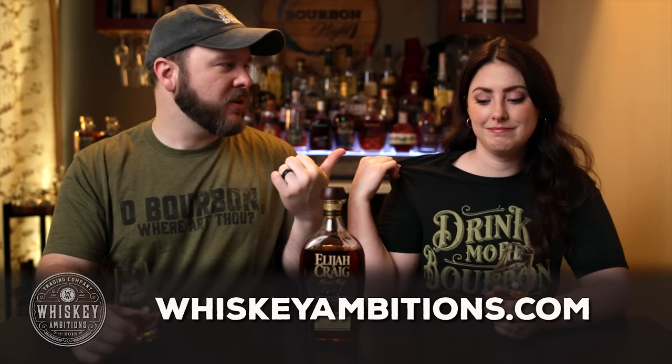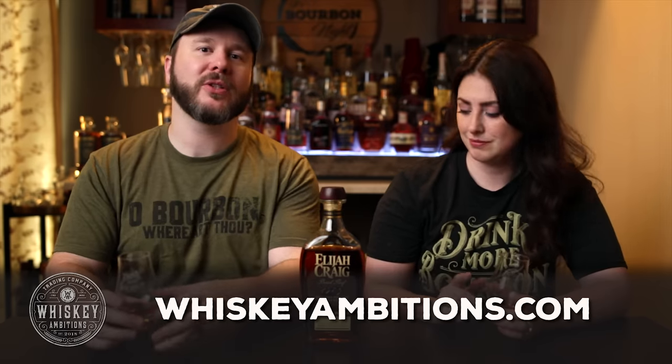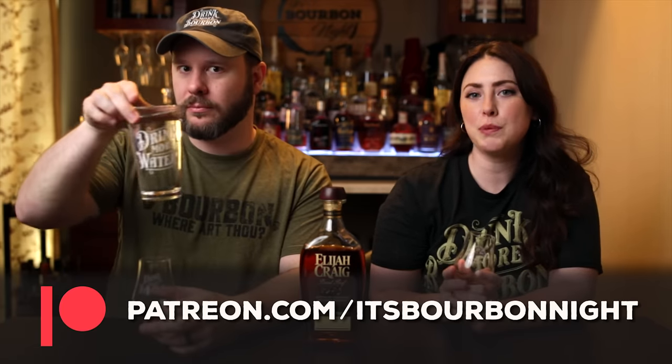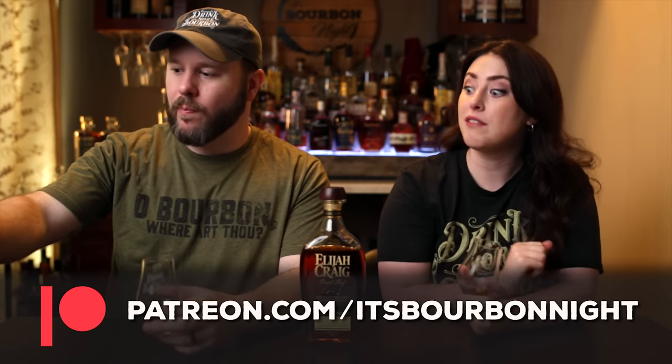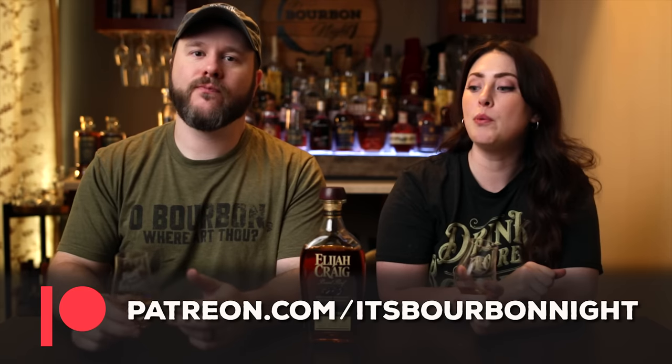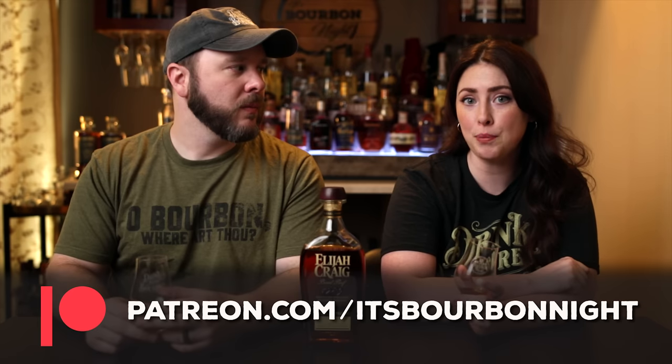Let me tell you about our home on the internet — it's whiskeyambitions.com. The t-shirts we're wearing, the glasses we're drinking from, copitas and rocks glasses and water glasses, bottle-cut candles and more are always available at whiskeyambitions.com. You can also become a patron at patreon.com/itsbourbonite and join us for as little as one dollar a month. That's where we release our exclusive barrel picks — we have several coming up — and the opportunity to participate in barrel picks and after-episode exclusives.